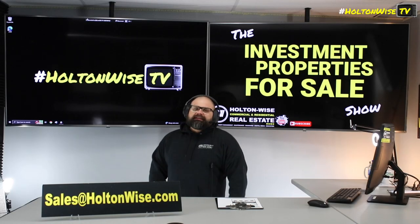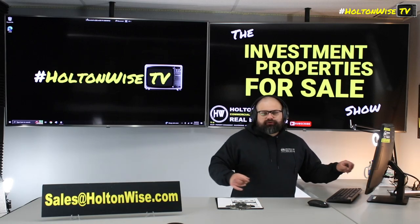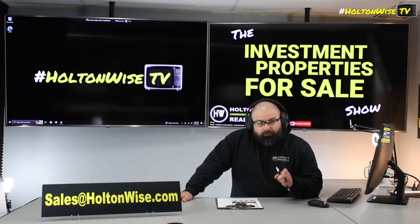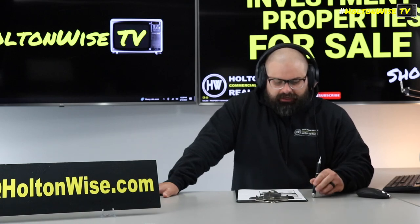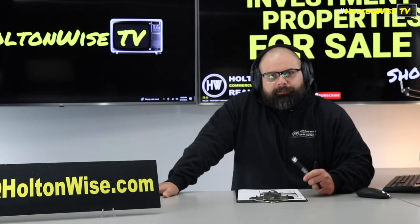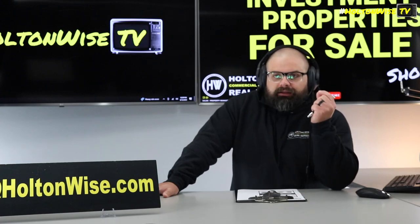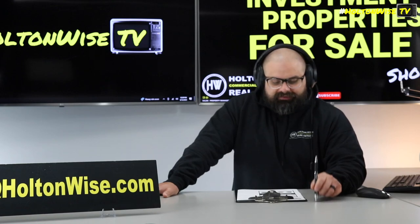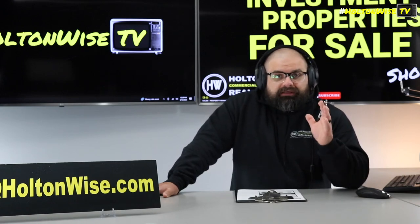Being a landlord in Toledo is tough, y'all. It's tough, man. It is not for everyone. If I do one thing here on Holton Wise TV, it's educate you all on what it is really like to invest in real estate, to be an investor. I got this property here for you guys. We do sell properties — it's the Investment Properties for Sales Show. Of course I'm here to sell you a property, but it's more important to make sure you get the right education, make sure you know what you're getting into.